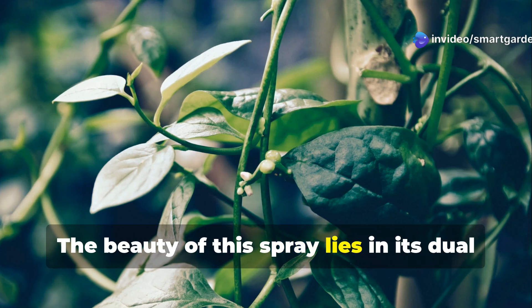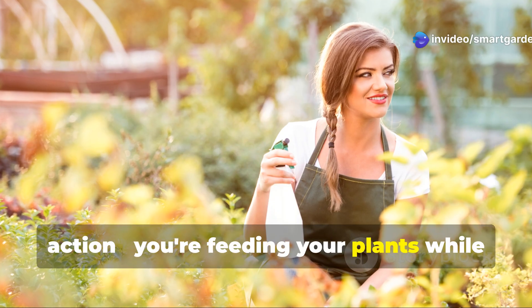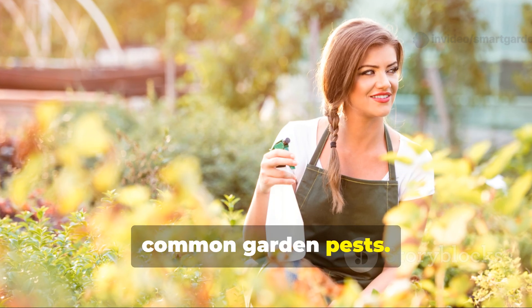The beauty of this spray lies in its dual action: you're feeding your plants while creating a less attractive environment for common garden pests.